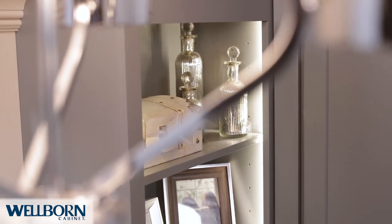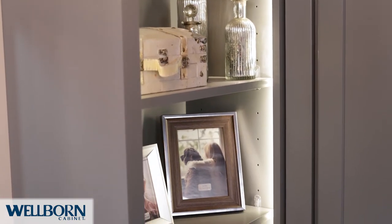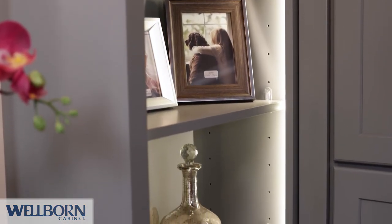To provide a space where items could be both stored and displayed, a bookcase was included with solid wood matching shelves. LED strip lighting was installed to complete this bookcase.